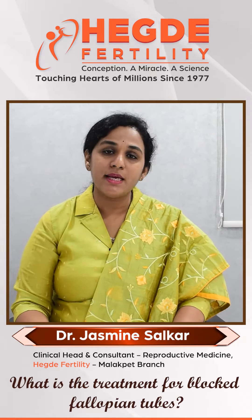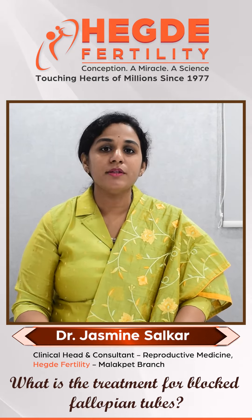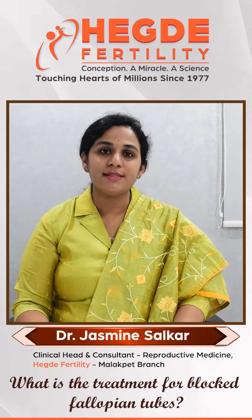In women with a single patent fallopian tube, successful pregnancy can be achieved by the simple IUI technique if the dominant follicle develops on the same side.